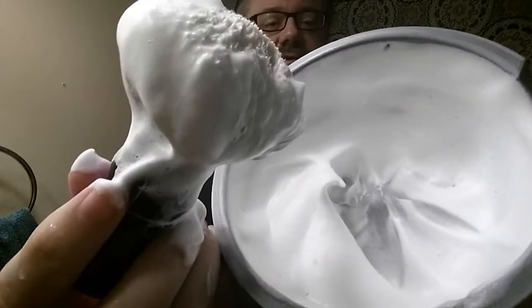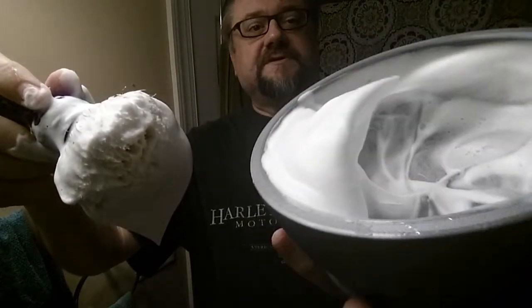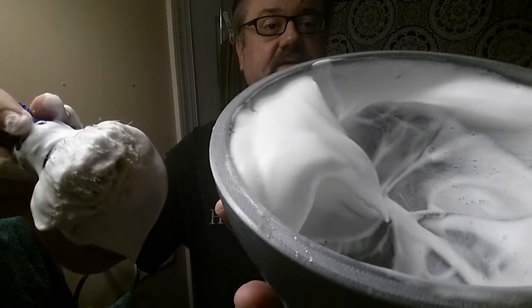If you get into the process and your lather is still airy and bubbly, not really calming down into something ice cream-like, then a couple of things are probably your culprit. You need to mix for a little bit longer — that's usually the case with Williams. If you've mixed for a couple of minutes and it still doesn't improve, you probably just didn't load enough.